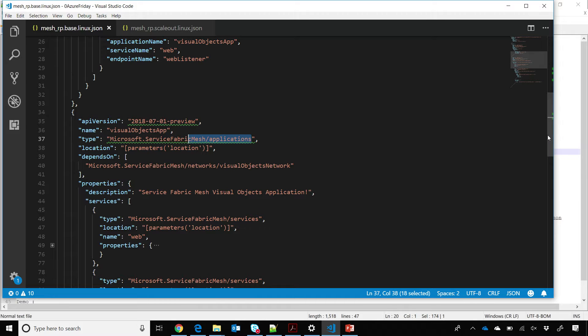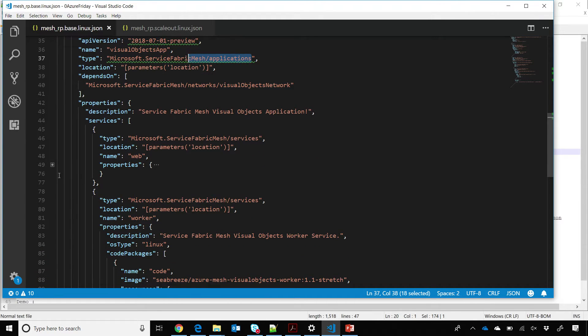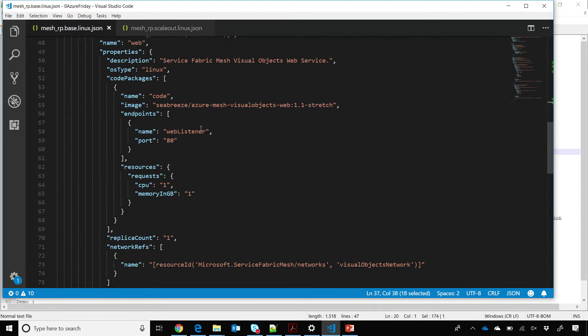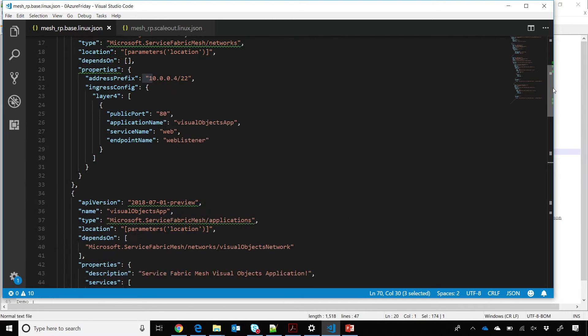The customer basically did a lift and shift — in this case we wrote a .NET Core app. It just says I'm going to listen on port 80. Here are the resources I need: I need one core, and I need one gig of memory, and a replica count of one. Similarly for the workers — and I just deployed it.